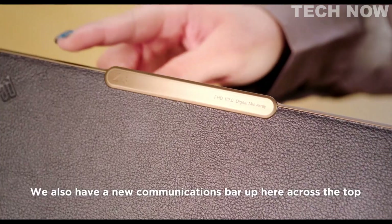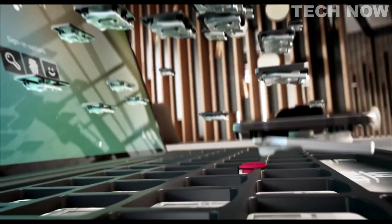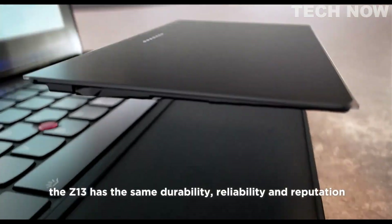Overall, the Lenovo ThinkPad Z13 is a highly capable and stylish laptop that offers a great user experience for those who value performance, style, and sustainability.